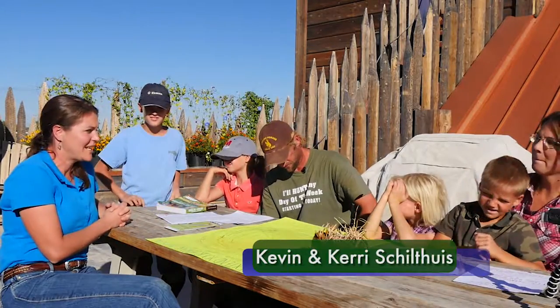We're here outside of Lovell, Wyoming today at Fort Causeway, visiting with Kevin and Carrie Schultes and their family. Tell us a little bit about what your basic production cycle is here on the farm.